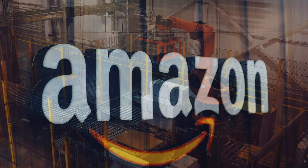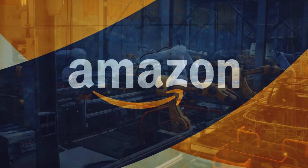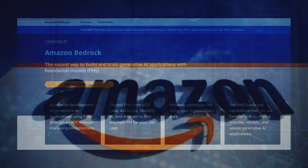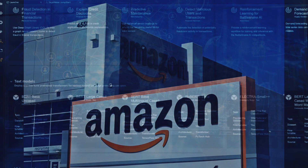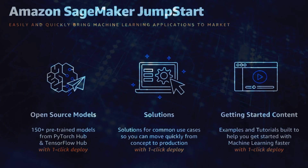With these initiatives, Amazon is poised to lead the AI revolution. Their comprehensive suite of generative AI tools and services empowers businesses and startups to harness the transformative potential of AI. By fostering accessibility, innovation, and collaboration, Amazon is shaping the future of AI applications and revolutionizing our interaction with technology.